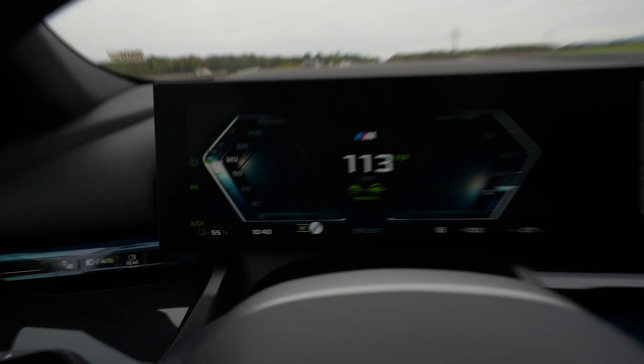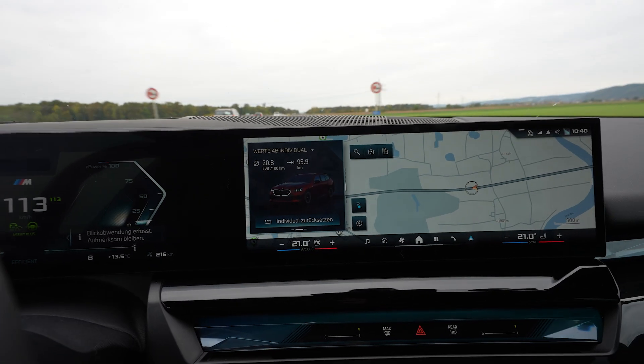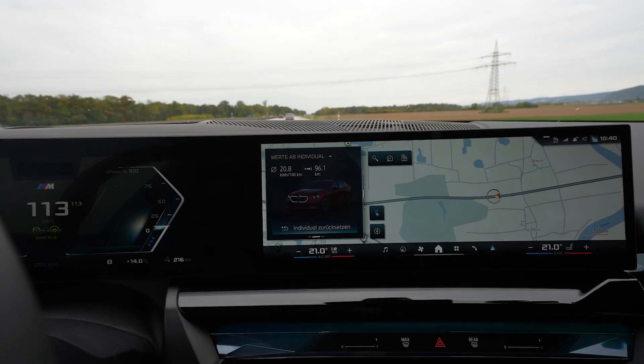I've used 25% of the battery and drove 95.5 kilometers. That gives a full calculated range of 382 kilometers.